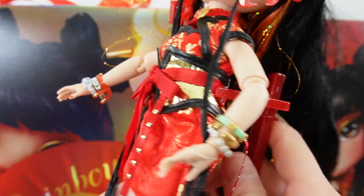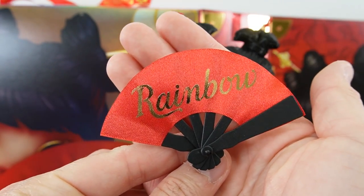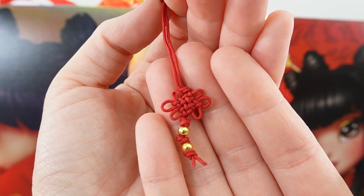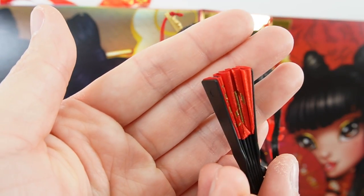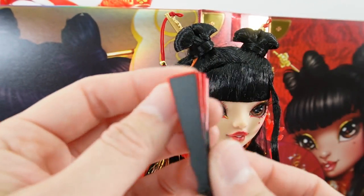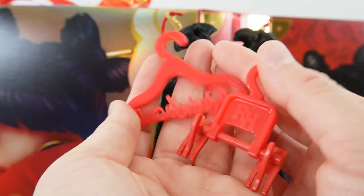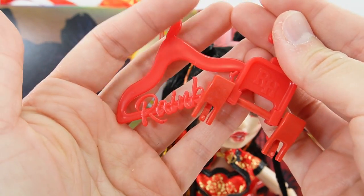She does come with a stand — a red stand — so that she can be displayed. She also has a red fan that says Rainbow on it. We have a little tassel here with a Chinese knot on it. The fan actually closes — that's so neat. She also comes with a set of hangers for her clothes, for her tops and bottom.